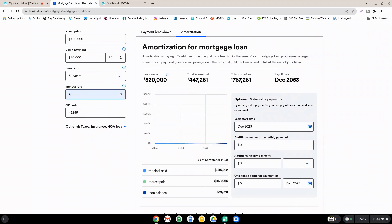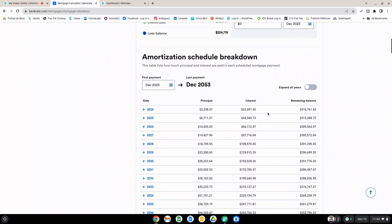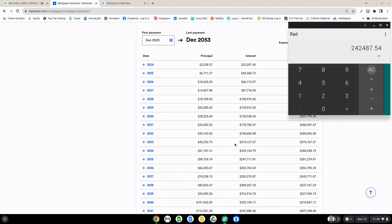If we switch it to 7%, we can see the difference here at the end of 2033: your interest paid is $210,127.27. We subtract that from the interest paid at an 8% interest rate, and that represents a savings of $32,360.27.